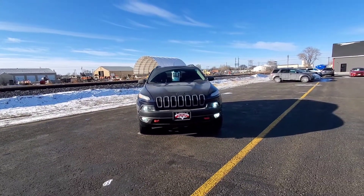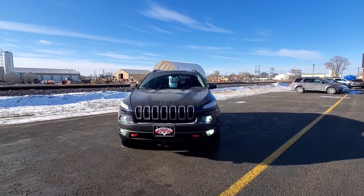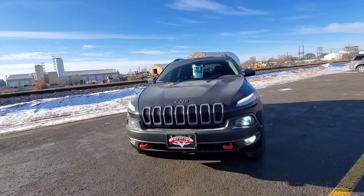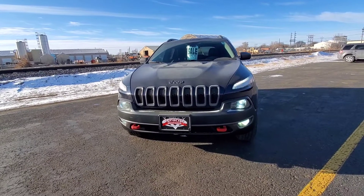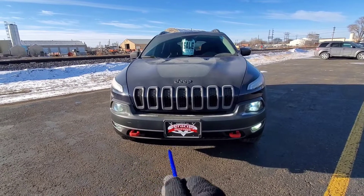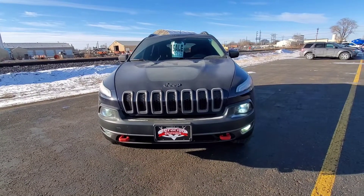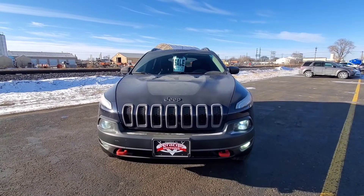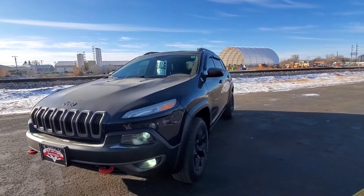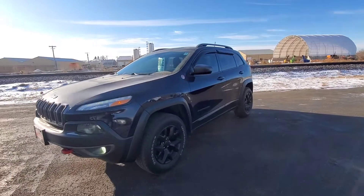We have the daytime LED driving lights right there. Those are steady in real time. We have HID headlights as well as nice bright fog lamps down on the bottom. 7-slot grille, which Jeep is famous for. This is a Trailhawk so it's going to have the red tow hooks up front and a nice big decal up front. These wipers do have heaters, which is a very nice feature that the Cherokee puts on there.